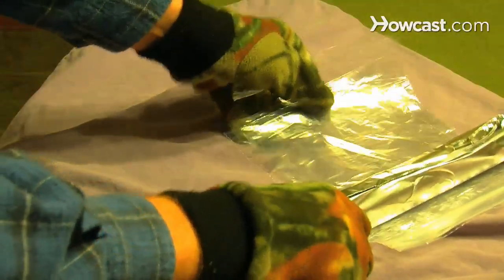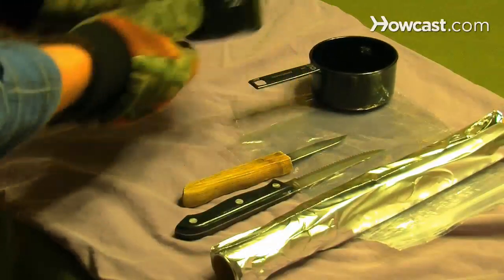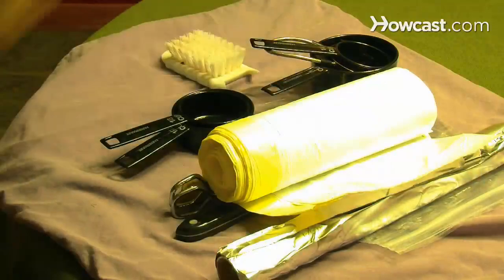Step 4. Include aluminum foil, plastic bags, and cutting knives to make and keep food. This means you will need measuring cups, tongs, garbage bags, a pot scrubber, paper towels, and dish soap, even if you supply napkins and paper plates.